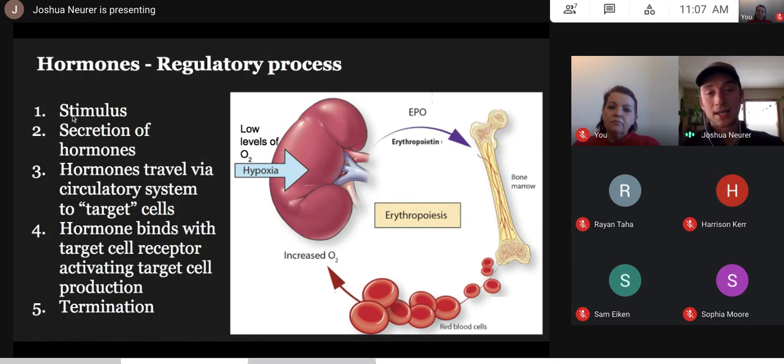When our body is hit with the stimulus of low oxygen, it secretes hormones. In the red blood cell story, our kidneys actually secrete a hormone called erythropoietin — EPO for short. EPO is secreted and sent through the circulatory system, traveling around the body to target cells. Those target cells are in bone marrow. Once the hormones bind to bone marrow, they activate target cell production.